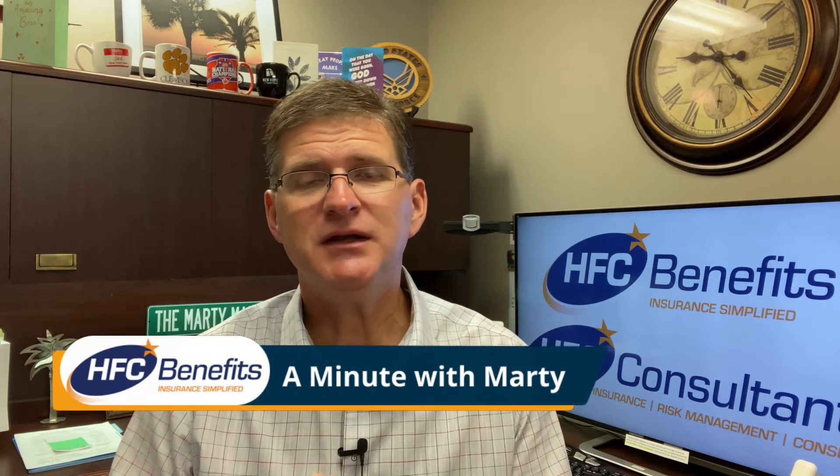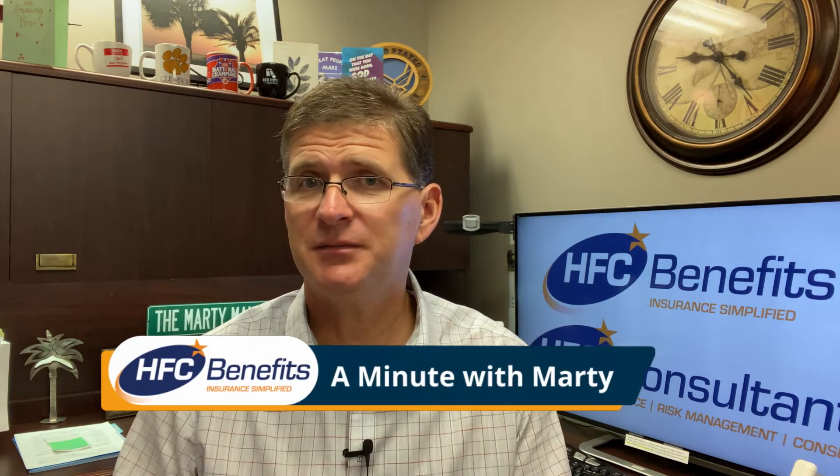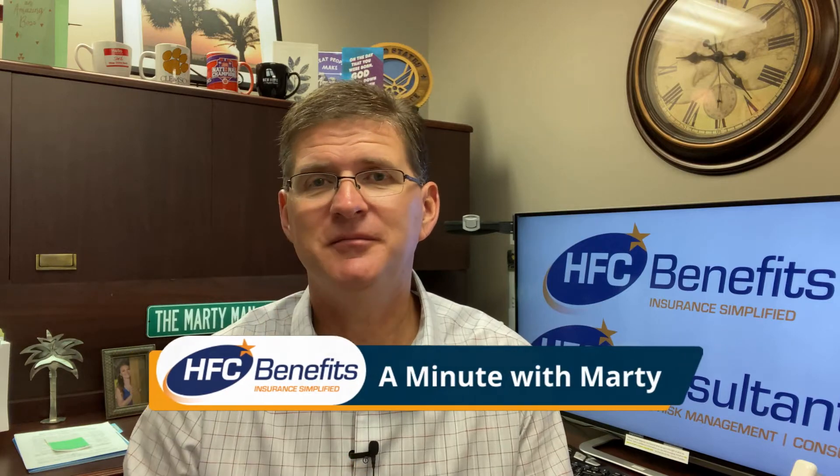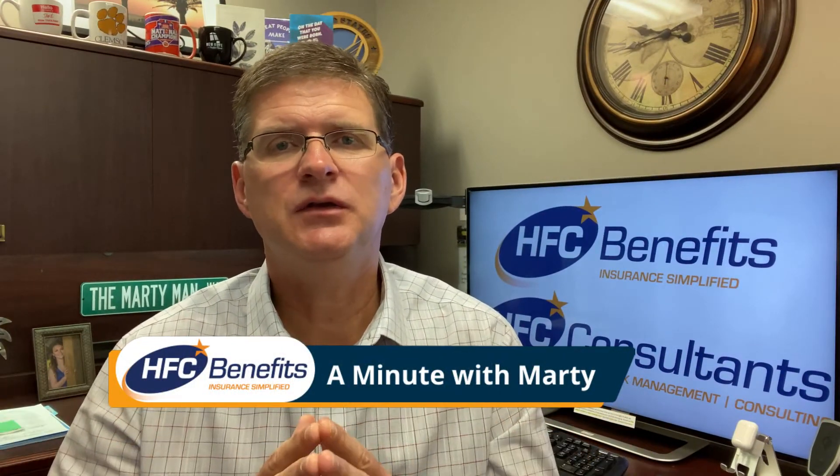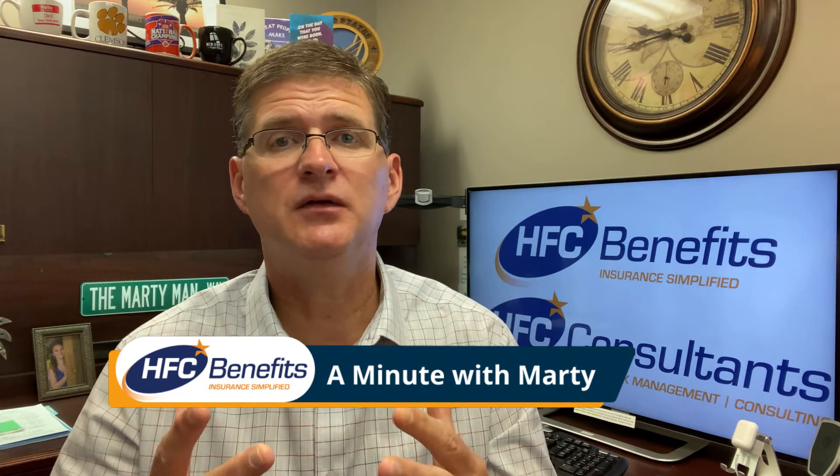Why does your Medicare supplement continue to go up? One reason is medical inflation.